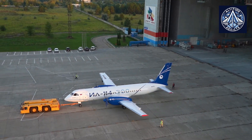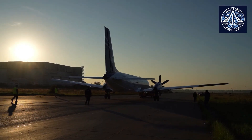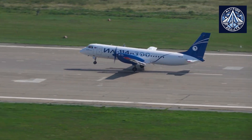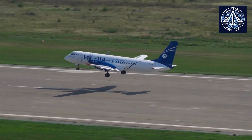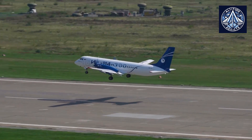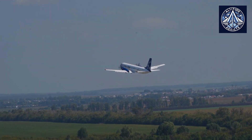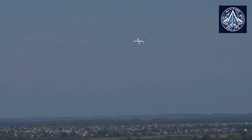Given the economic conditions in Russia, there was a pressing need for a lower-cost aircraft. The IL-114-300 features a simpler design and lower maintenance requirements compared to other regional aircraft, which helps keep operating costs down. This affordability is crucial for Russian airlines that may face budget constraints while trying to maintain competitive service levels.